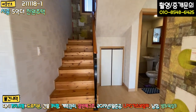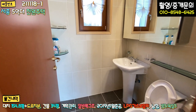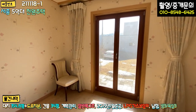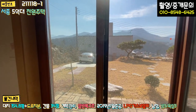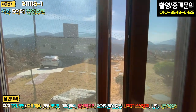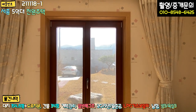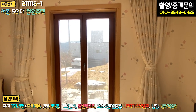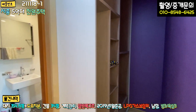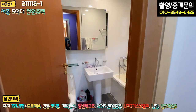들어가시면 정면에 2층으로 올라가는 계단과 계단 밑 창고가 있고요. 우측에는 1층 공용 욕실이 아담하게 돼 있습니다. 좌측으로 돌면 1층 안방이 있는데, 창호 여는 방식이 특이합니다. 시스템 창호로 굉장히 두툼하고 단열이 좋을 것 같고, 문틀도 자작나무 패널로 마감이 돼 있어 신경을 많이 쓰신 부분입니다. 안쪽에 미니 화장대, 미니 드레스룸 공간, 욕조까지 갖춘 안방 욕실이 있는데 공용 욕실보다 더 크네요.